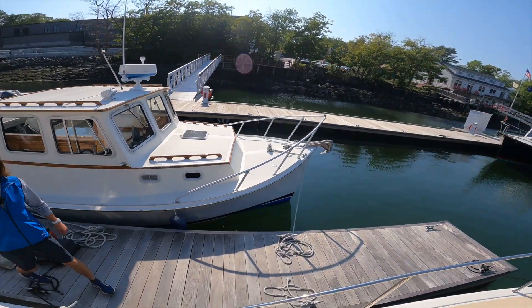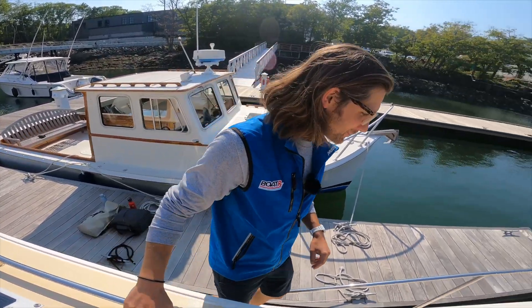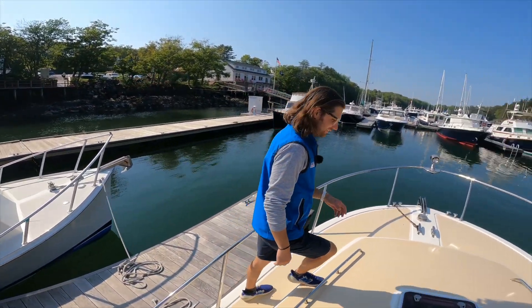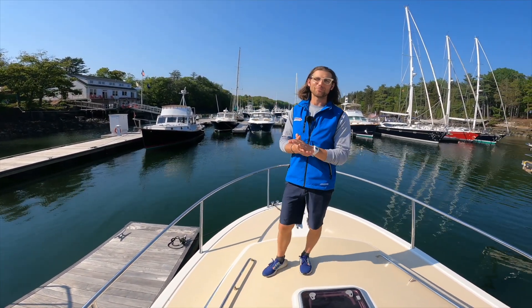Lexi. Bill. When did you get here? Took a little train from Boston. Nice. Welcome to Great Island Boat Yard. Thank you very much. Now Safe Harbor Great Island. Safe Harbor Great Island. That's right. We're in Harpswell, Maine.